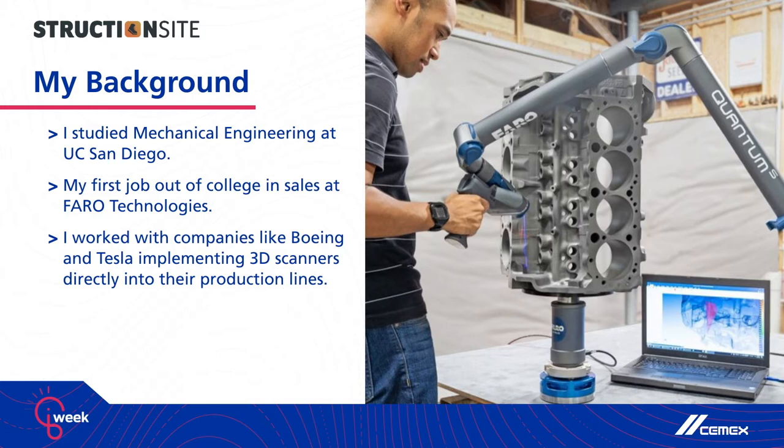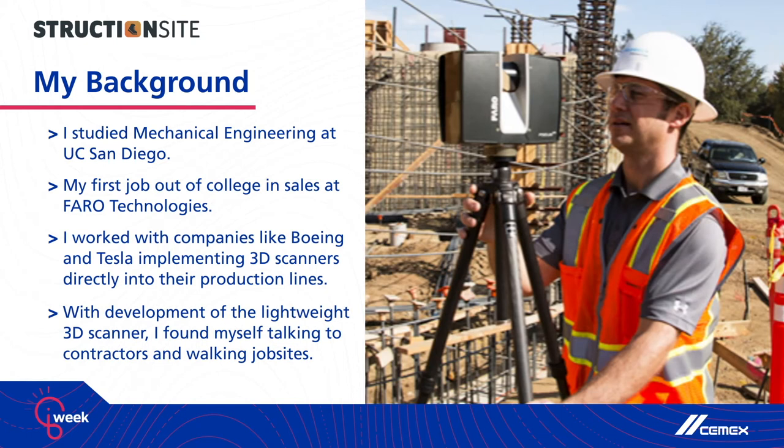I spent the first four years at Faro working with companies like Boeing and Tesla, helping them implement these 3D scanning devices directly into their production line to reduce rework and waste. And that's a theme that carries forward all the way into what we do at StructionSite today.